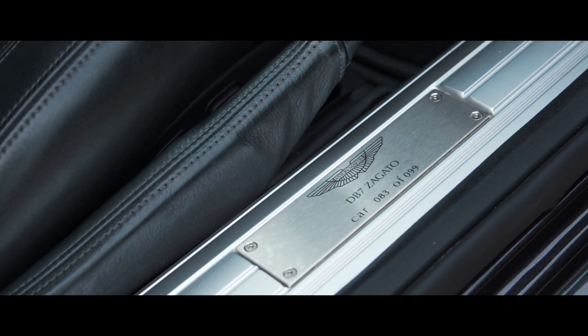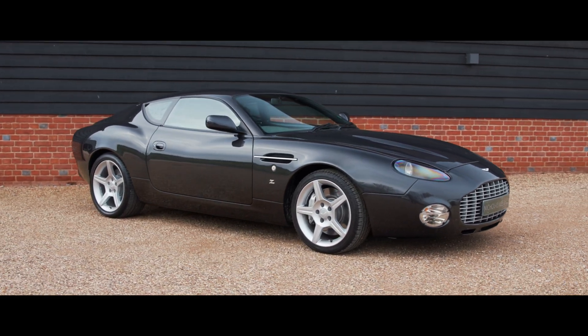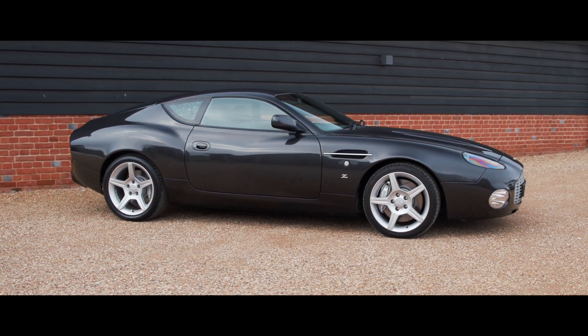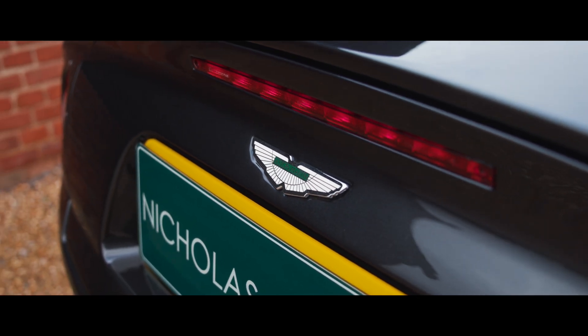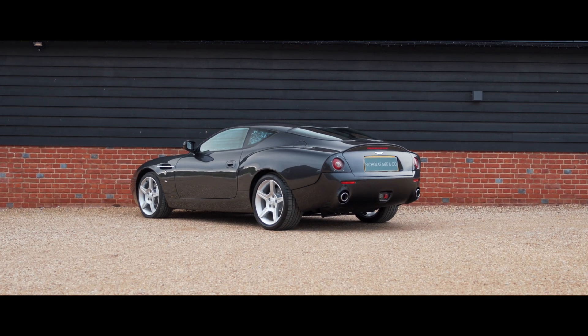Car 83 of 99 built. Towards the end of the DB7 production era, in 2002, the DB7 Zagato was unveiled, rekindling one of the world's most iconic partnerships — Aston Martin and Zagato — based on a shortened DB7 platform.